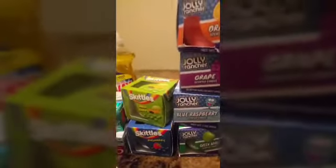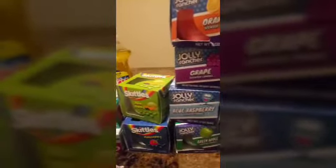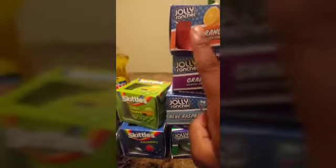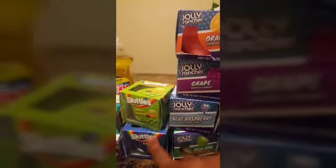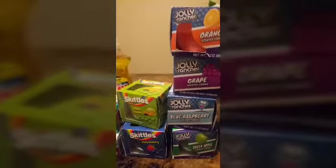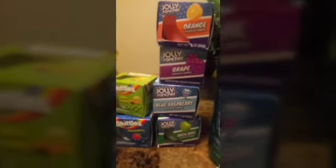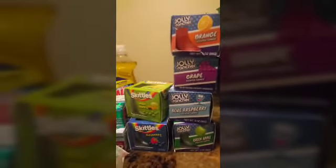For my Jolly Rancher candles, I had five of each kind — ten candles total. I've already started lighting some of them. These were $0.50 each and they smell so good. That was $2.25 altogether for 10 candles.